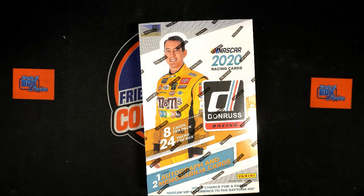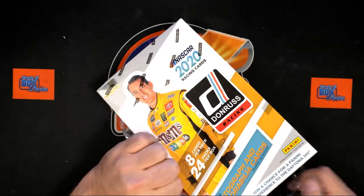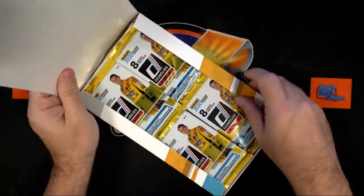Here we go, this is gonna be an entire box for Sean F — he gets the whole box. He's looking for any kind of Haley Deegan cards and some good autograph stuff to come out of here. Let's see what we can get.